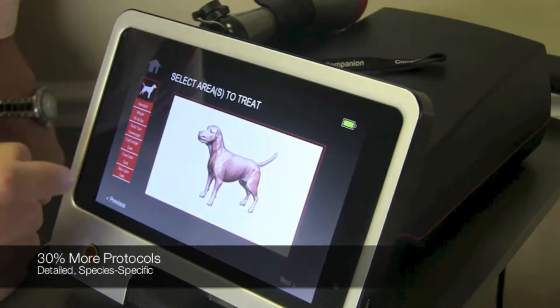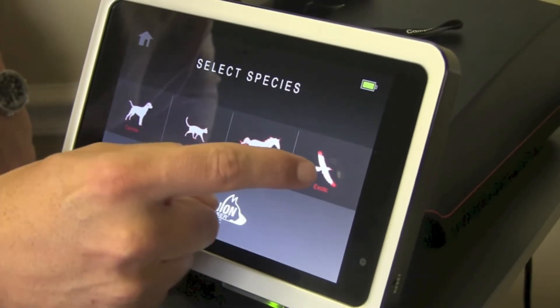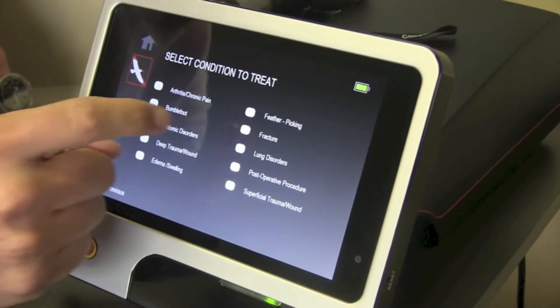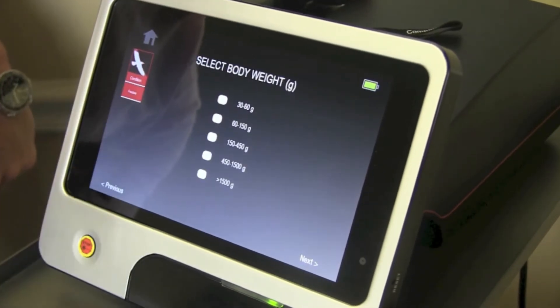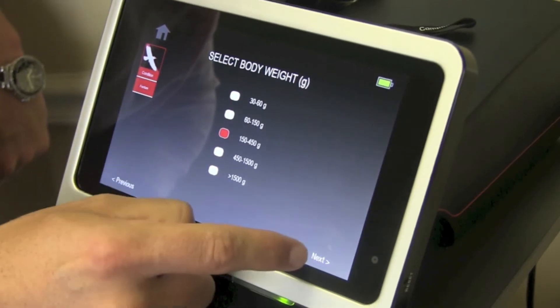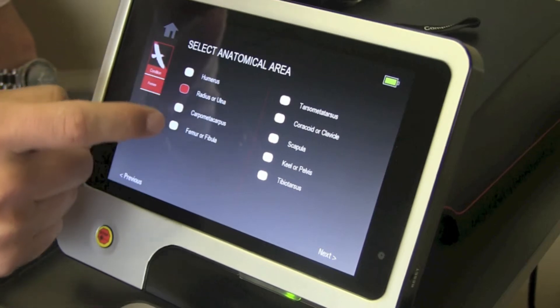The expanded protocols in the CTX include detailed species-specific protocols for feline, equine, canine, and exotic patients including avian, small mammal, and reptile. The detailed exotics protocols take into account body weight, condition, and anatomical region being treated to give you the most sophisticated exotic protocols available on the market.